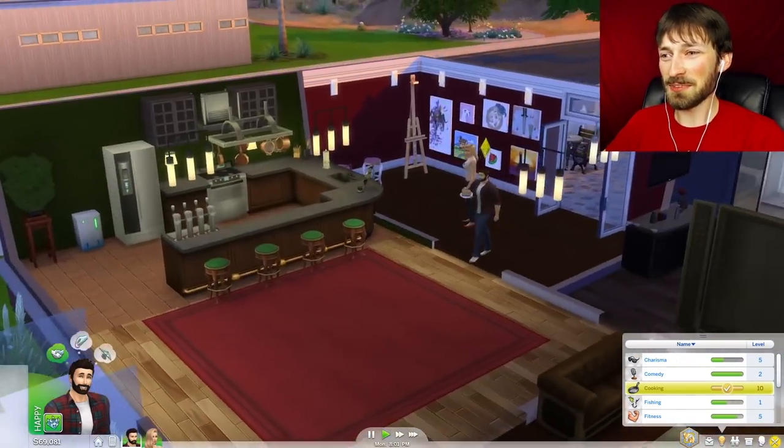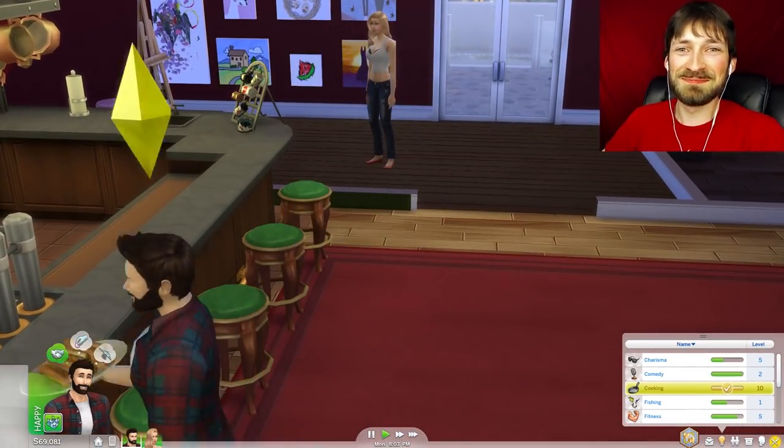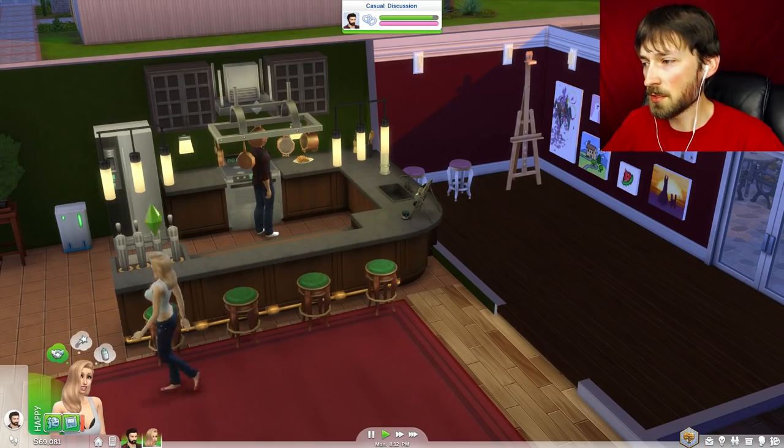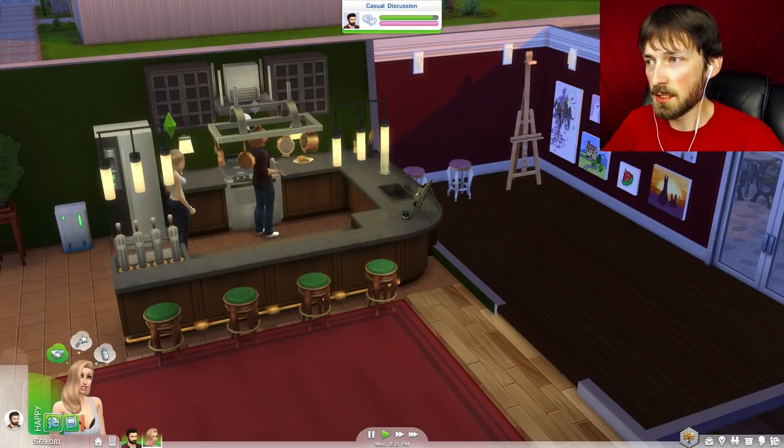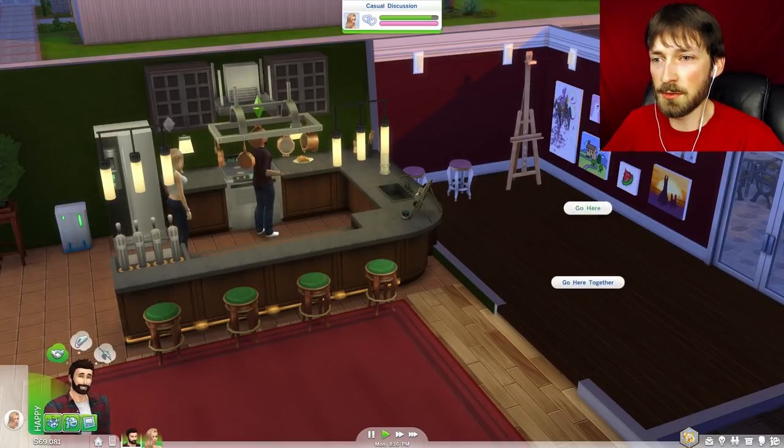And you know how we perfected it? Hot dogs! Okay, enough with the hot dogs. This is going to be confusing managing two Sims at once — I need you to go here and I need you to go here.